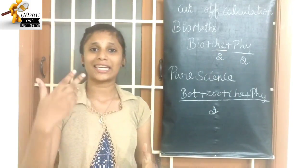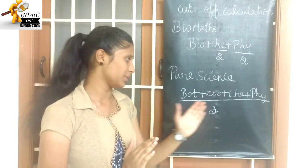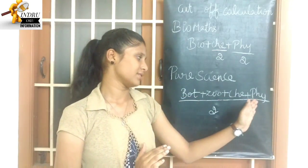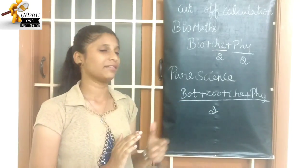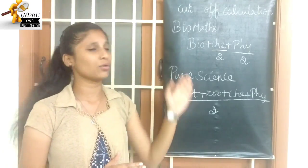Next, if you are a BiPC student with 4 major subjects — Botany, Zoology, Chemistry, and Physics — you add all 4 subjects and divide by 2. That gives your cut-off. If you are a BiPC student, you can apply for all of these courses.